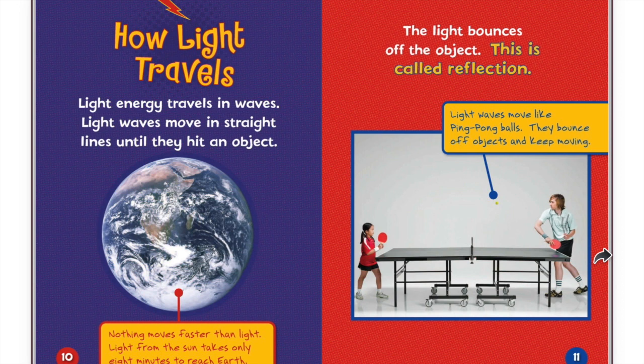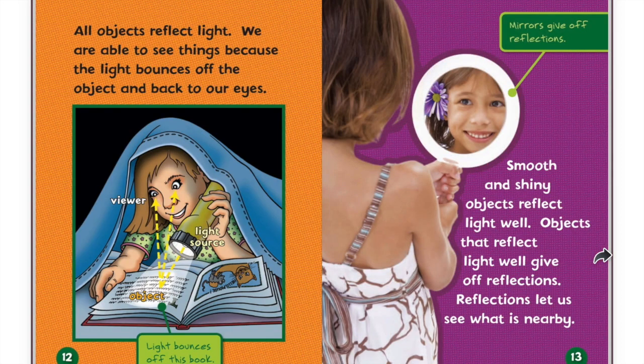The light bounces off the object. This is called reflection. Light waves move like ping pong balls. They bounce off objects and keep moving. All objects reflect light. We are able to see things because the light bounces off the object and back to our eyes.